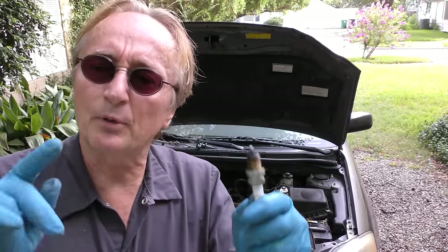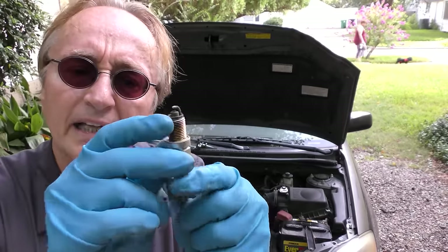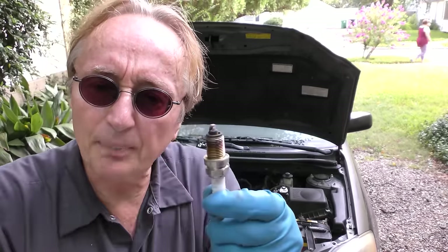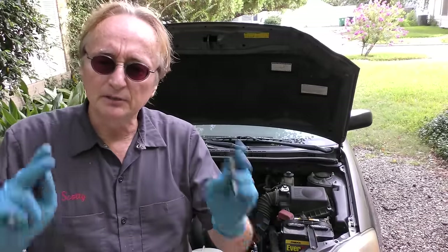So I'm going to put new spark plugs in. This is a great lesson - if you only remember one thing when you're buying a used car, take out at least one spark plug and look at it. If it's covered with burnt oil and carbon, don't buy the car. It means the engine's burning oil. Why mess with it? It's somebody else's problem, don't make it yours.